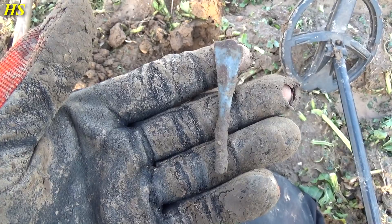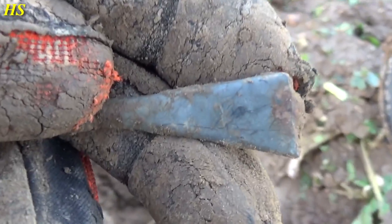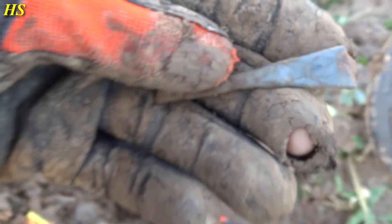Just found the remains of a very old spoon or fork. In the back there's a small stamp right there — that oval. Interesting find.